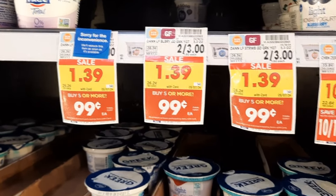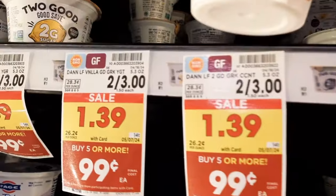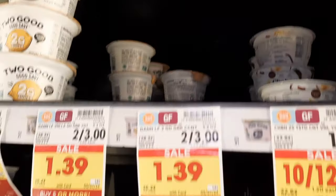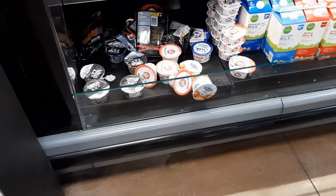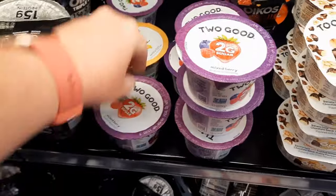Next I'm going to grab the Two Good yogurt. These are also part of the 99-cent sale with a regular price of $1.50 each. When you grab four of them your total goes up to $3.96. However, there's a Save for You coupon for $1 off four, so you'll pay $2.96 out of pocket — just 74 cents each.